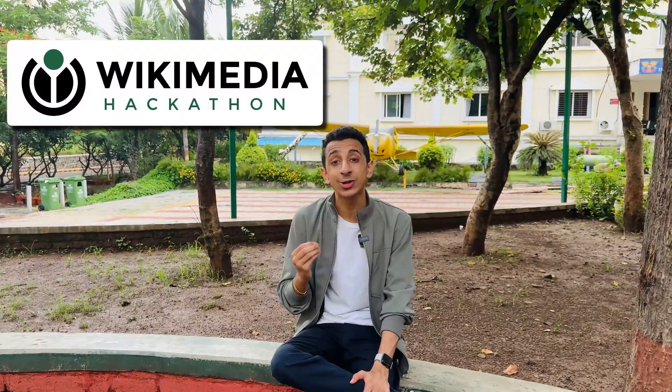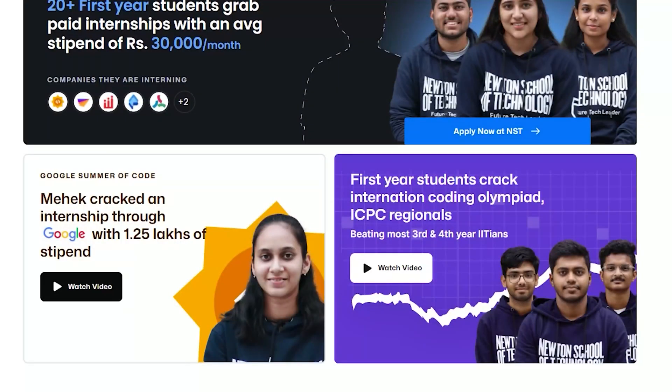Along with that, one of the students is also going to the Wikimedia Hackathon in Europe. Along with that, their students even participated in ICPC, which is one of the most prestigious coding competitions in the world. All these things show the fact that their curriculum has been really very successful and students are really liking it.